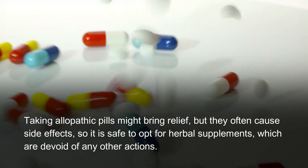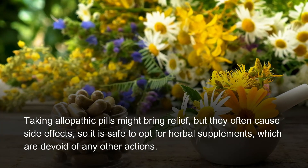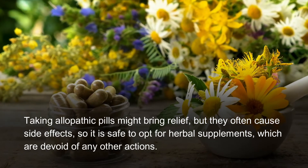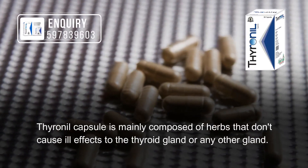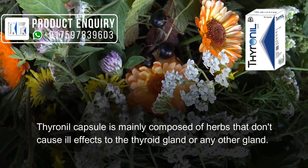Taking allopathic pills might bring relief, but they often cause side effects, so it is safe to opt for herbal supplements, which are devoid of any adverse side effects. Thyrenyl capsule is mainly composed of herbs that don't cause ill effects to the thyroid gland or any other gland.